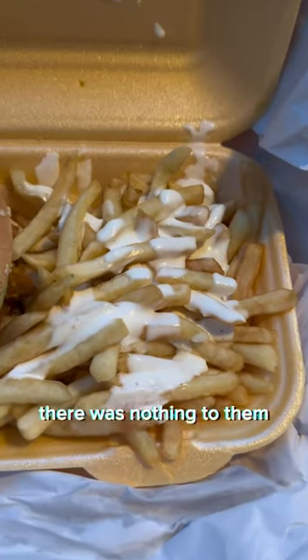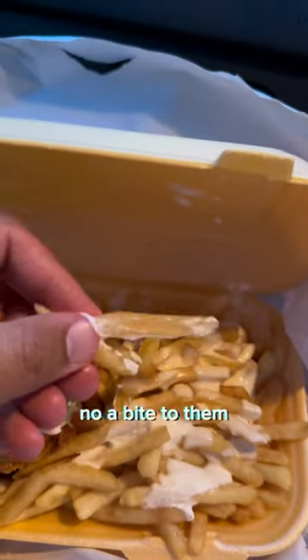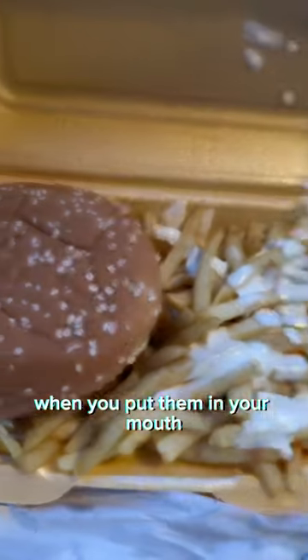Moving on to the chips, these were limp, there was nothing to them, no crispiness, no bite to them. They were just like mush when you put them in your mouth.